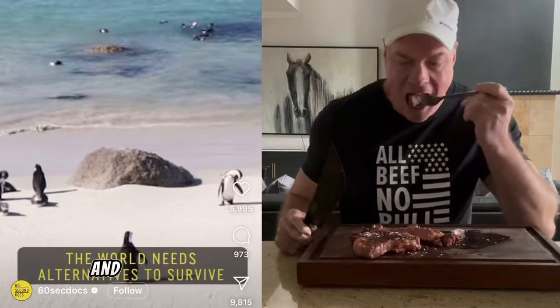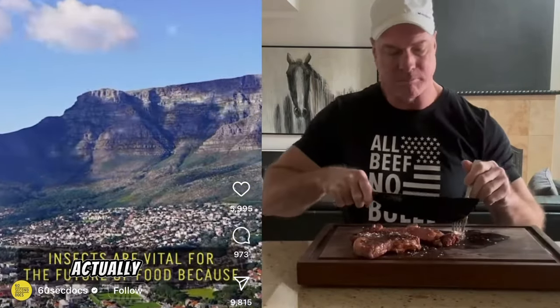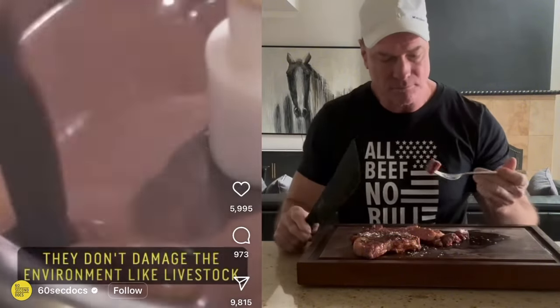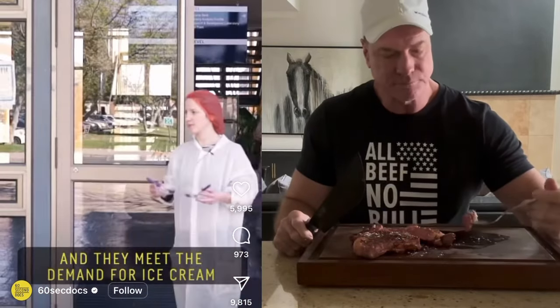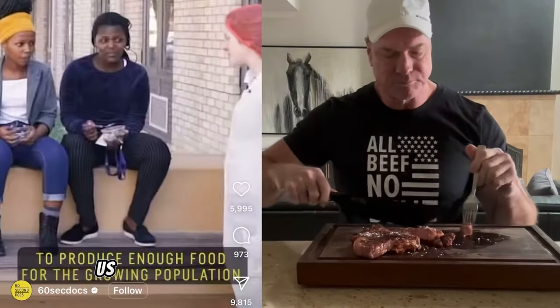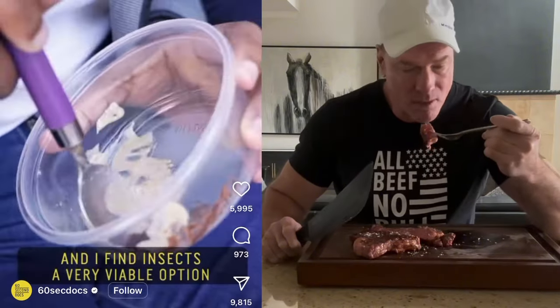The world needs alternatives to survive. Insects are vital for the future of food because they require very little land. They don't damage the environment like livestock. They don't produce greenhouse gases, and they can help meet growing food demands. The world is going to struggle to produce enough food for the growing population, and I find insects a very viable option.